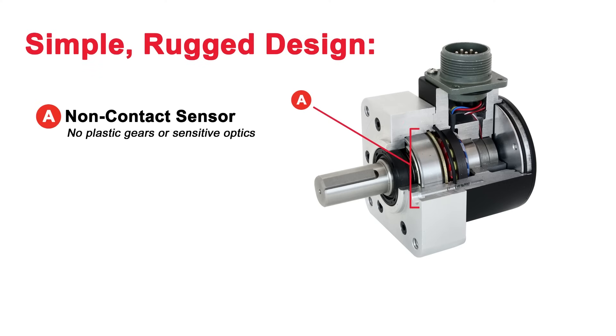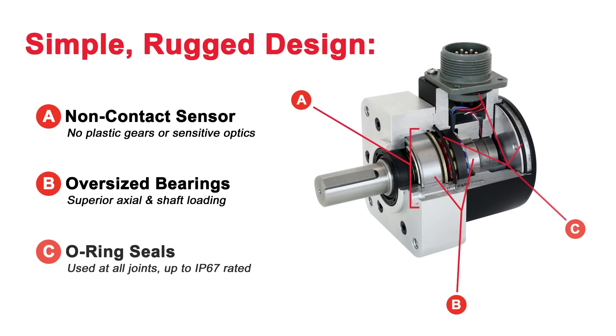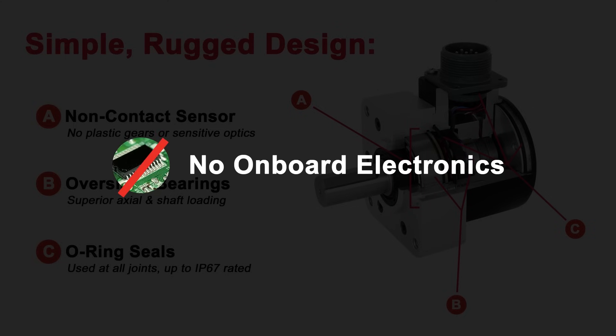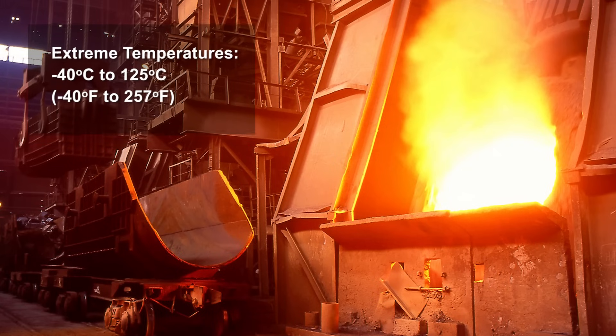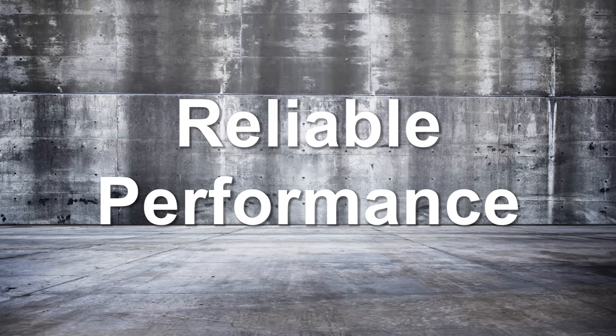Resolver transducers lend themselves to maximum duty applications because of their simple transformer design and lack of onboard electronics. With no onboard electronics, resolvers can survive extreme temperatures and tolerate shock and vibration, making them suitable in some applications where encoders would fail.